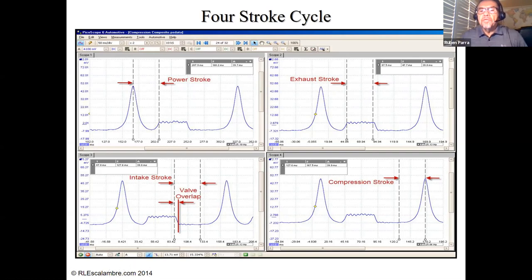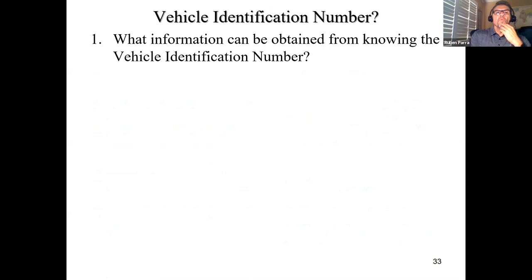That's basically it for this lecture. One last thing: the vehicle identification number. What information can be obtained from knowing the VIN? You can use All Data or whatever resource you have. Find out the information contained in the VIN — you should be able to fill out at least seven boxes on your worksheet. When you're done, upload it and turn it in. I will talk to you at our next live lecture or on campus. That concludes the third and final lecture for this first part series. Thank you for your attention.